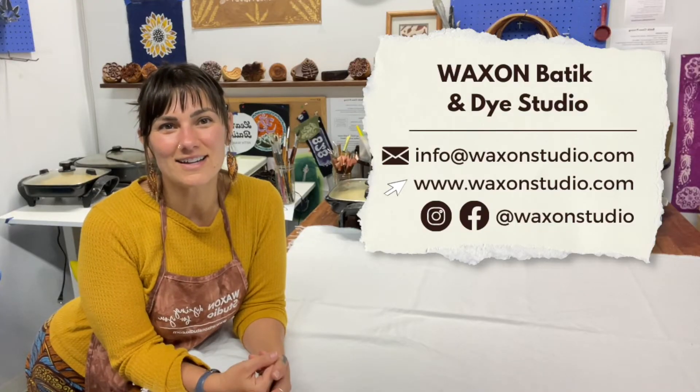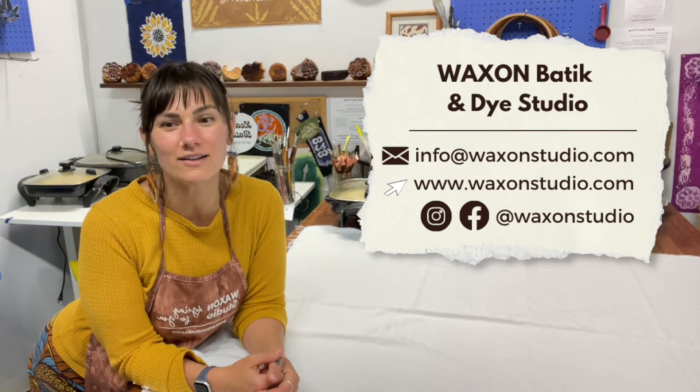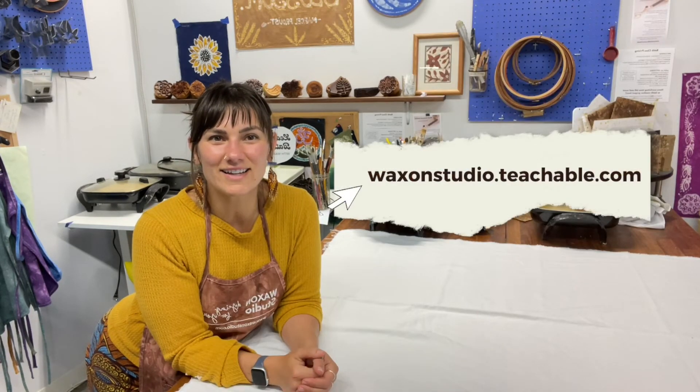So if you are interested, shoot me a comment, write me an email, text WaxOn's number, and if you are ready to sign up you can go to this website and click join.